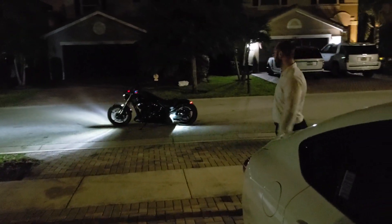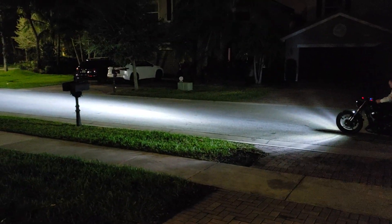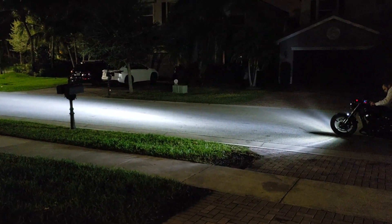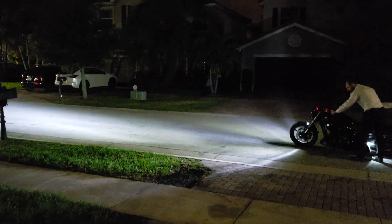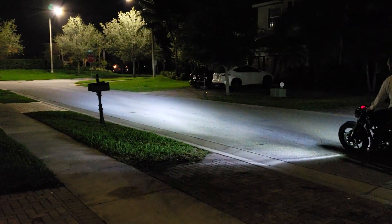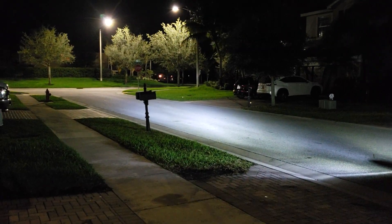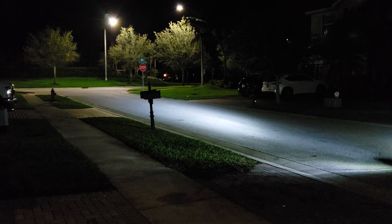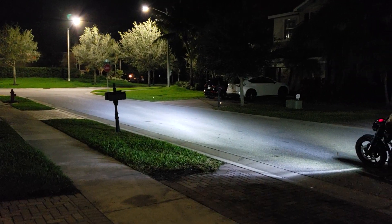Put the high beam on — left side — and then you turn the switch up. Okay, put it on low beam. Wait, wait — put it on high beam now. Low... high. Low... high. Okay, put it on low, and then high again.